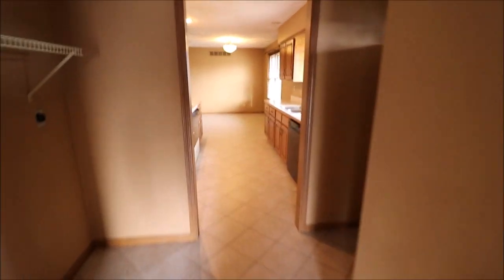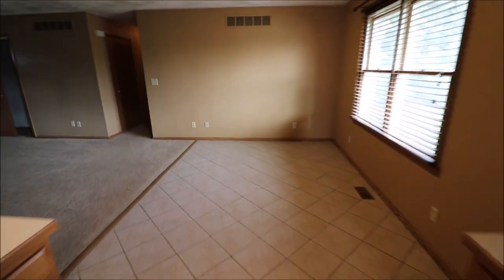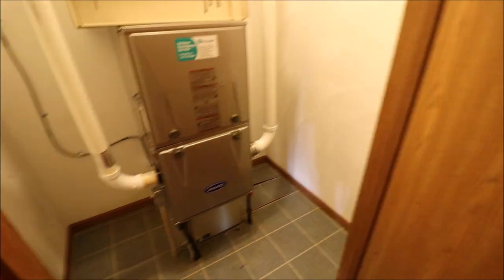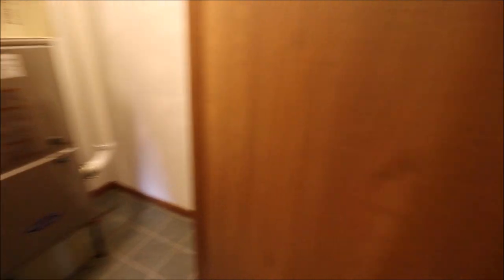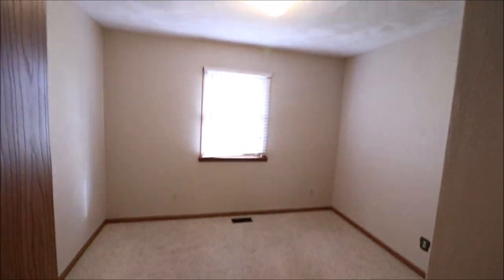Now let's go check out the bedrooms. So we're going to walk on the other side of the home. Walking through our dining room, go through our living room — we do have a double sliding coat closet right there. This door here is where our high-efficiency Carrier furnace is located. And then we have three bedrooms. Bedroom number one — this is the smallest of the three bedrooms. This would be the kid's room or the office. And we have two more bedrooms straight ahead, and then a full bathroom here.